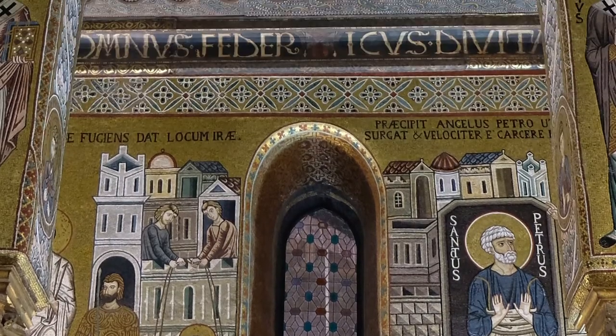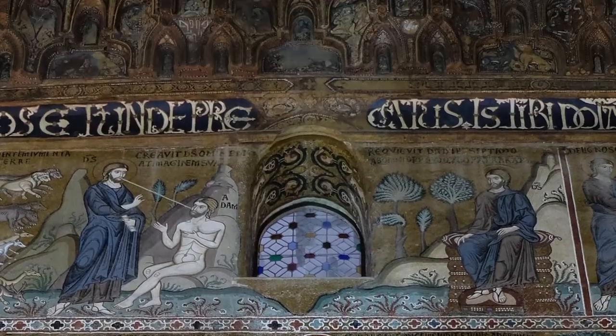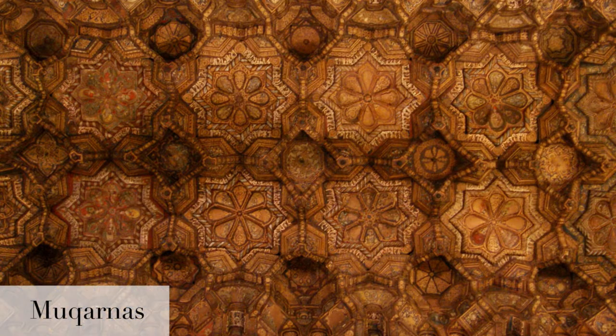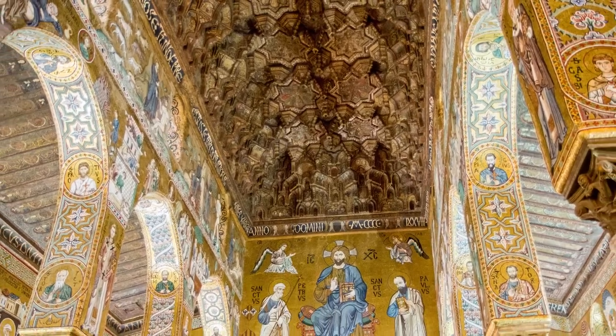So we found Byzantine, Greek, and Latin Western medieval elements in the Capella Palatina, but if you look above the creation scenes, you can see the church's Muqarnas ceiling. Islamic artists came from Fatimid Egypt to craft this gorgeous wooden ceiling using the Muqarnas technique, which is a kind of honeycomb structure you see across the Islamic world at this time.